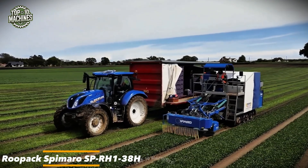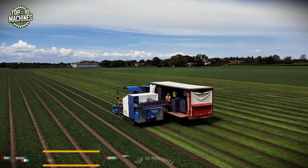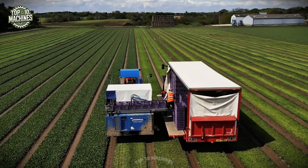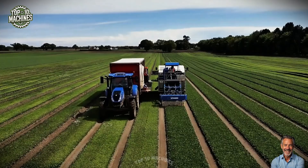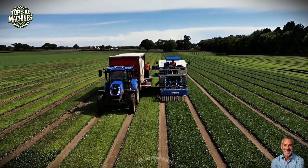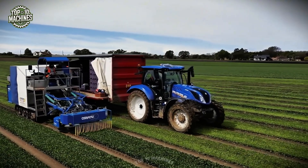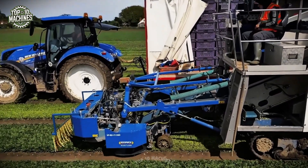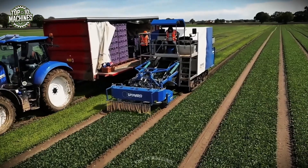The Rupac Spamaro SPR-H1-38H revolutionizes lettuce and spinach harvesting with its precision and speed. Powered by a high-performance engine and advanced cutting system, it slices each leaf cleanly while preserving plant integrity. This machine mimics the care of hand-picking, delivering flawless greens in a fraction of the time. Simply supervise the process — the SPR-H1-38H handles the rest, ensuring your harvest is clean, consistent, and ready for processing.